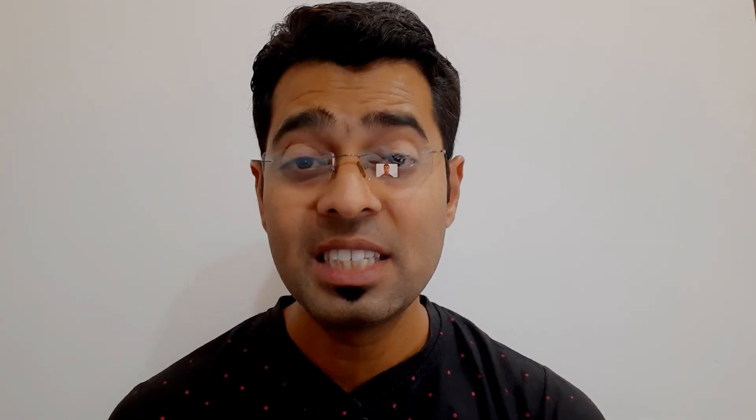I, Chetan Chirisagar, NHS professional, welcome you all to my YouTube channel Knowledge Factory where we share knowledge related to environment, health and safety. Please subscribe to my channel and press the bell icon for more latest interesting videos, and don't forget to like and share this video.